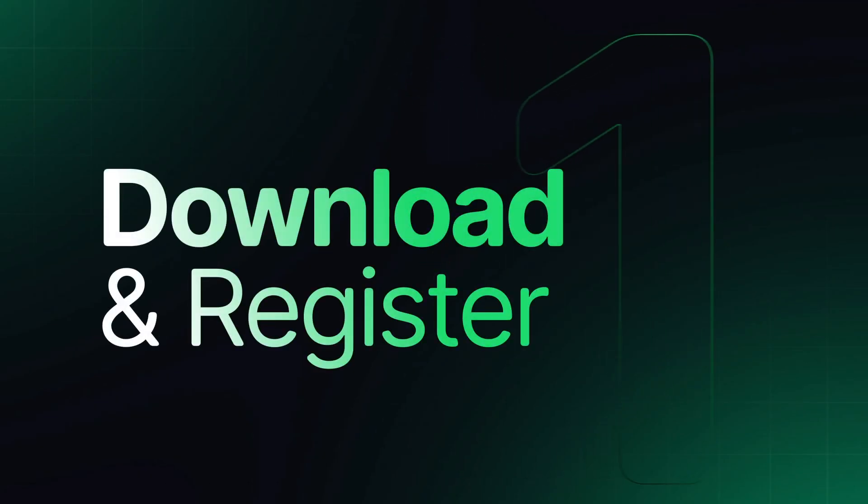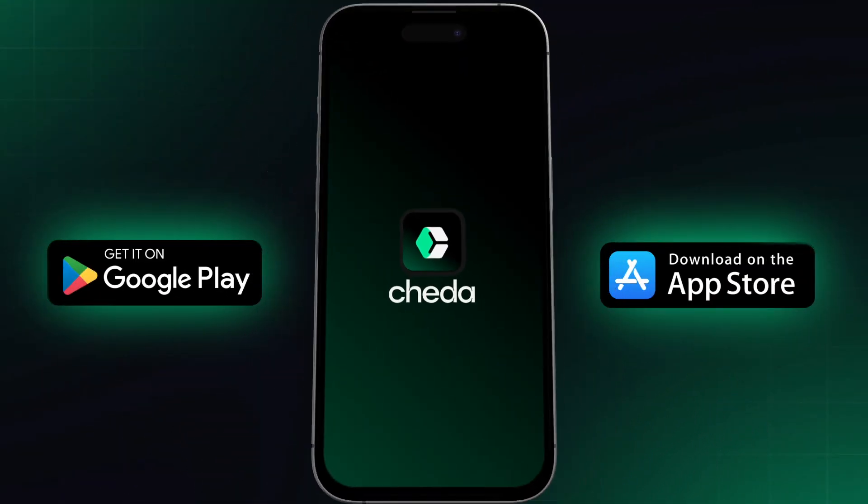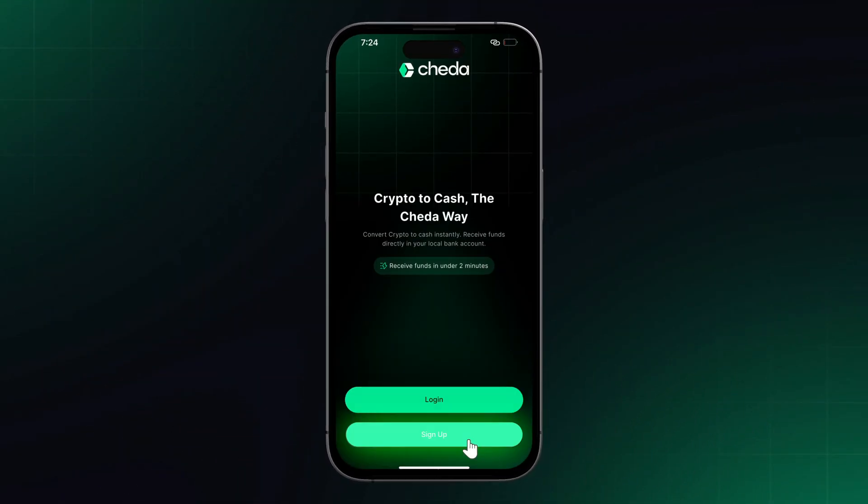Step 1: Download and register. First, download the app from the Play or App Store. Next, create your account.